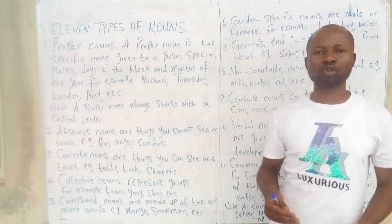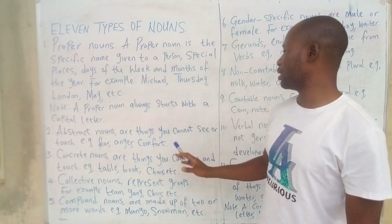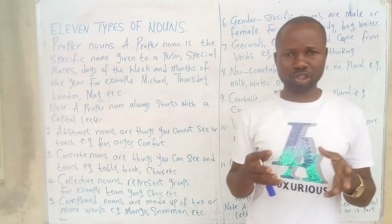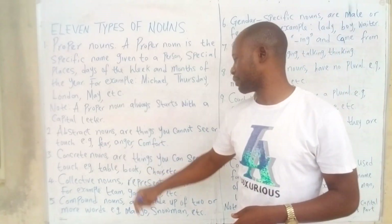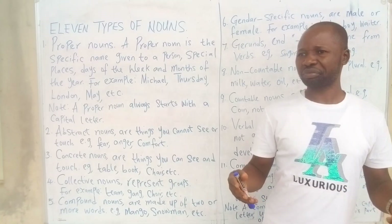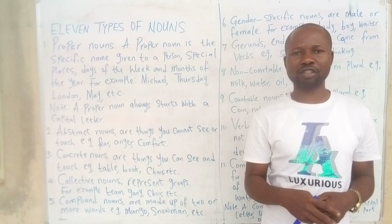Number two: abstract nouns. Abstract nouns are things we cannot see or touch, but we can feel them. Anything you cannot see or touch but can feel, we call it abstract. Examples: fear, anger, comfort, pain, joy — and even air. We can feel air but we cannot see it or touch it, so all these are abstract nouns.